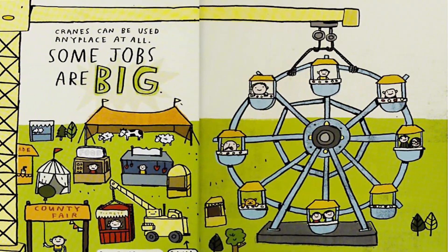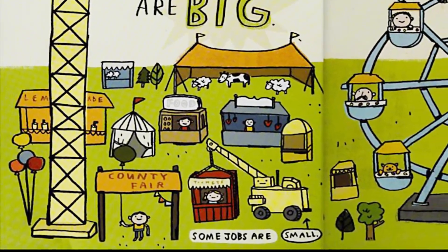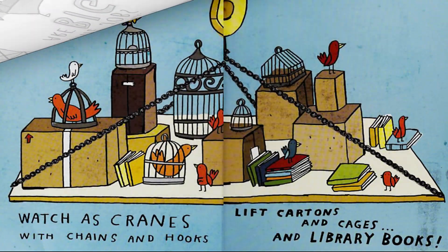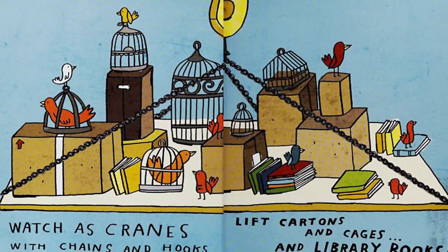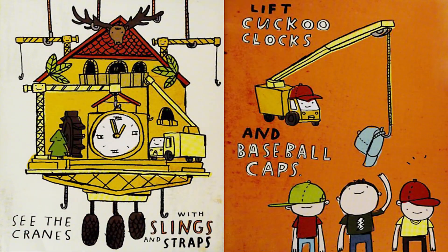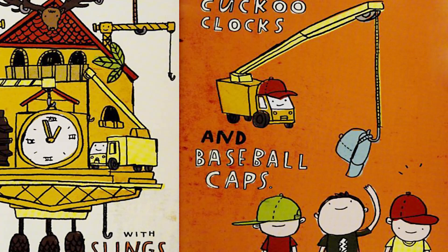Cranes can be used any place at all. Some jobs are big, some jobs are small. Watch as cranes with chains and hooks lift cartons and cages and library books. See the cranes with slings and straps lift cockle clocks and baseball caps.